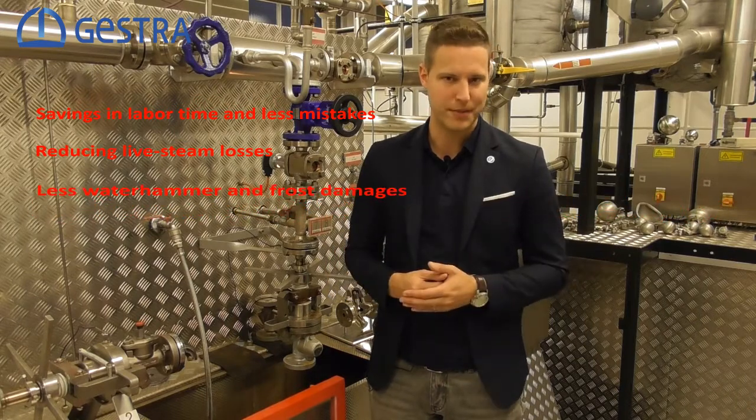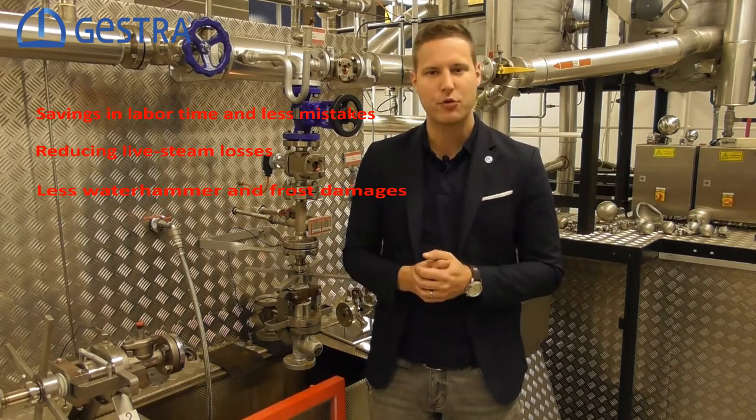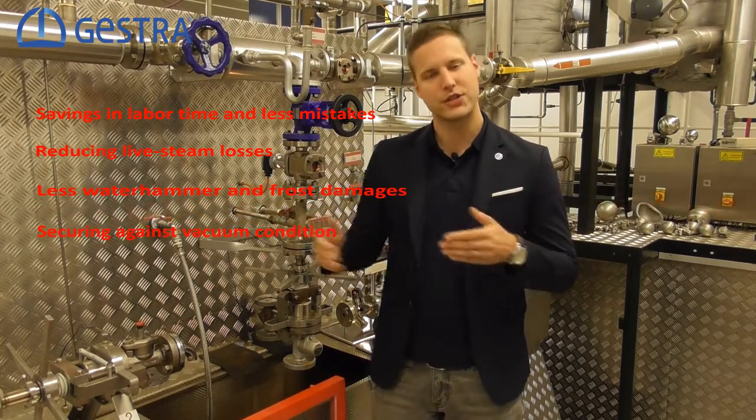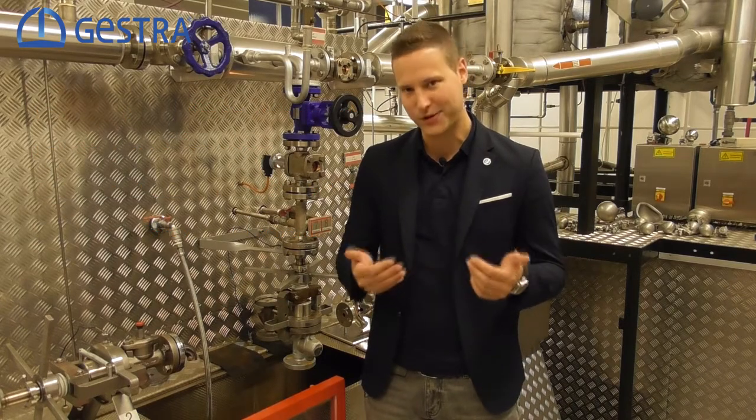We will prevent water hammer and frost damages in your pipelines. And finally, we dispense the need for an air inlet valve because it secures the system from vacuum conditions. Thank you for listening and see you next time on Checkout Gestra.